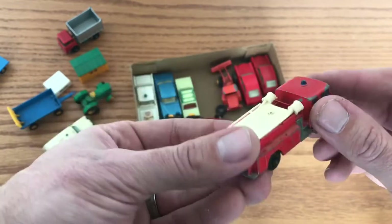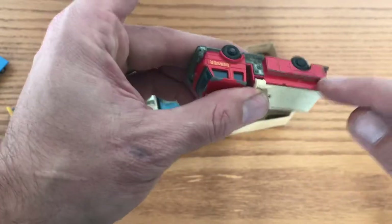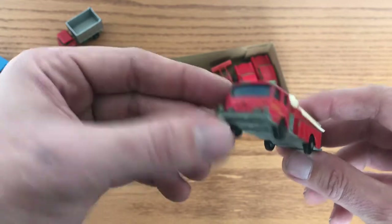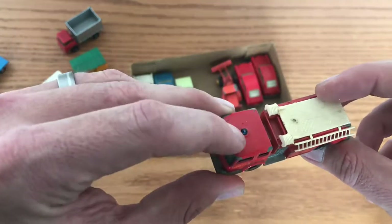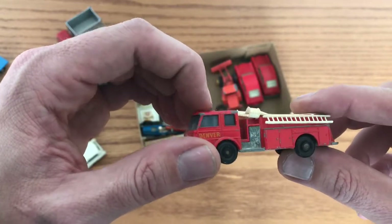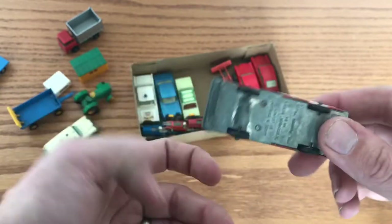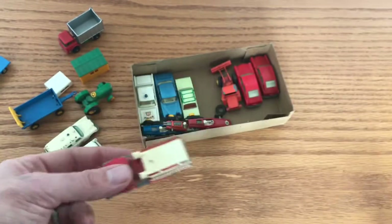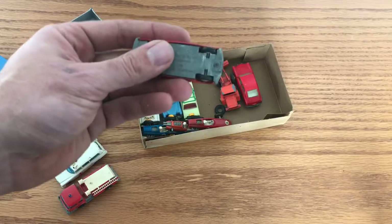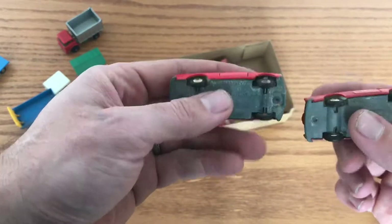I've got the Denver fire pumper in the Matchbox series number 29. I have a few of these and this one's not in great shape — it may be a future parts car. You can see the pipes are missing down one side, the paint is fairly well worn, and the dome is a little crunched on top, though it's not pushed in so maybe salvageable. Not the best model in the box, but I think I paid about two to three dollars a car for the entire collection, so still worth picking up.